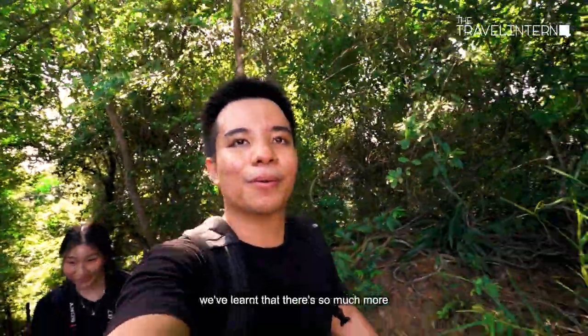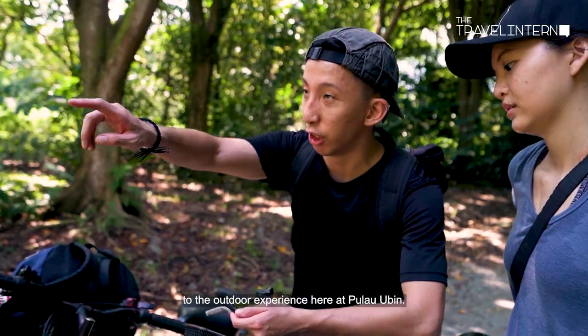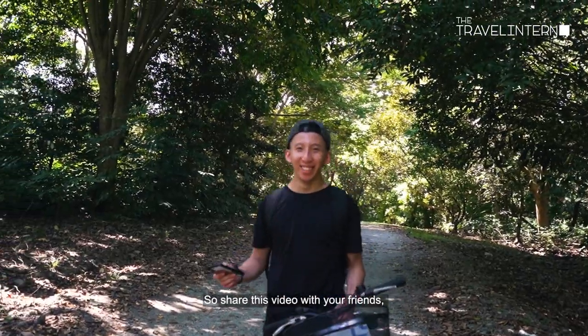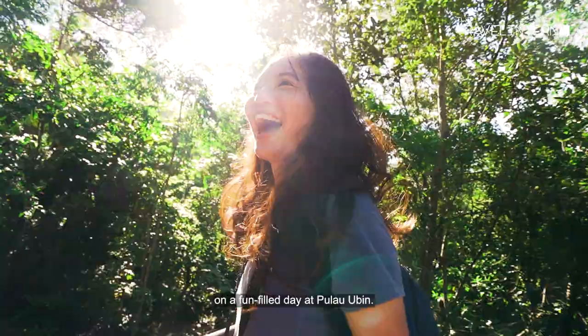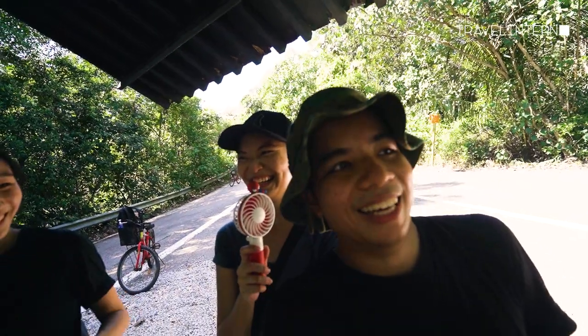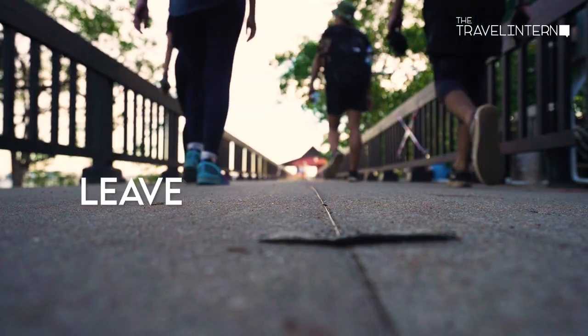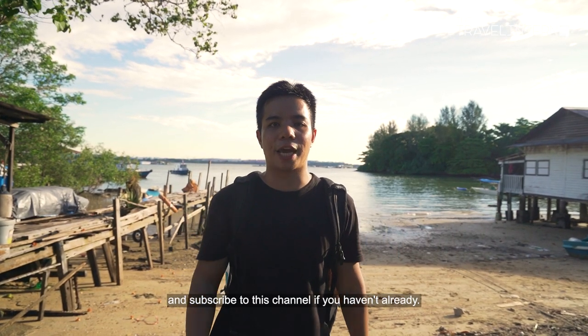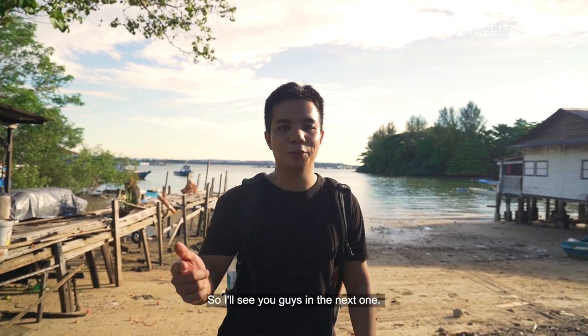Through this experience, we've learned that there is so much more to the outdoor experience here at Pulau Bintan. Share this video with your friends and bring them on a fun-filled day at Pulau Bintan — just keep in mind to take only memories and leave only footprints. If you found this video useful, don't forget to like and subscribe to this channel. See you in the next one!